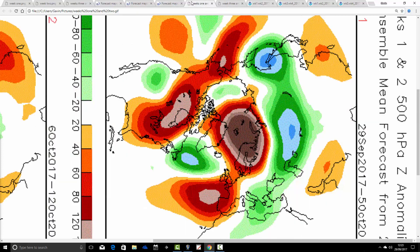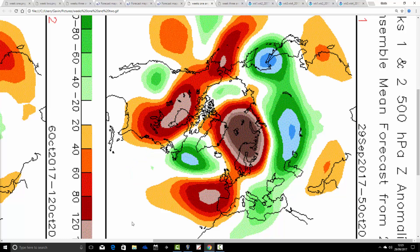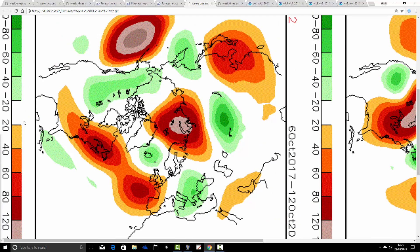Now looking at CFS V2. The 500 millibar heights for week one, taking us from the 29th of September to the 5th of October, show above average heights to our south and below average heights up to the northwest, with a ridge over Scandinavia as well — a very complicated situation. We're doing something like that with the flow, so particularly for southern parts a reasonable amount of dry weather, probably quite mild. For the north it is a little bit more unsettled, especially focused around Sunday and Monday.